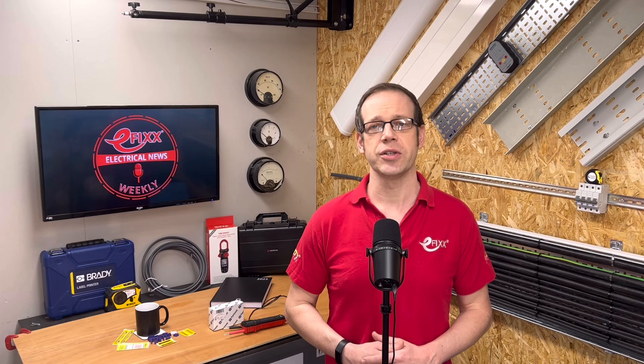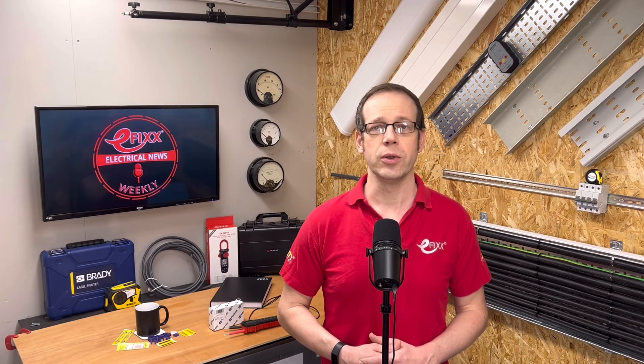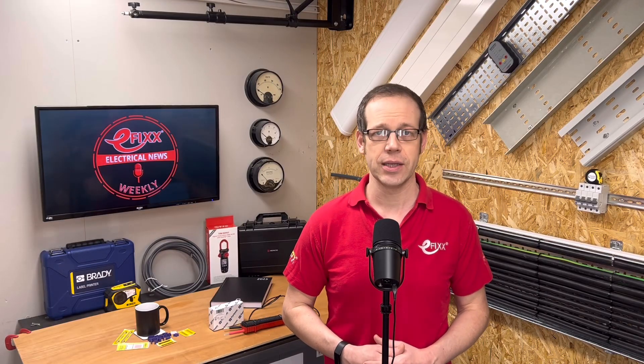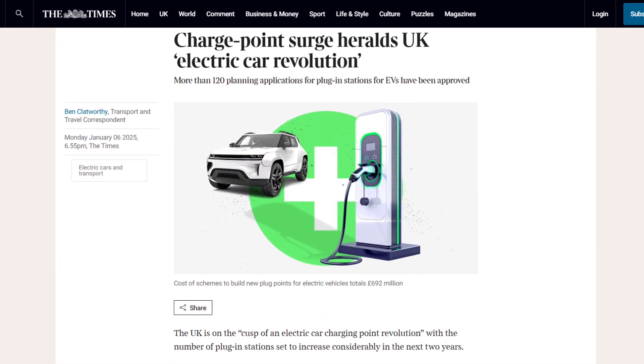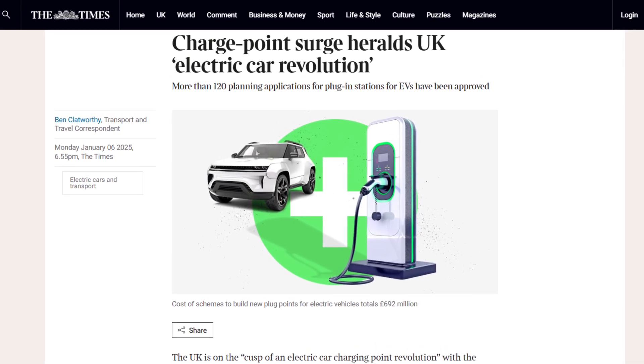The maximum permit fee that can be charged is either £45 or £60, depending on the type of road. Charge point operators will also be able to access the online Street Manager platform across England to notify the local highway authority. The government says it will also allow off-street EV chargers to be installed in homes using permitted development rights. The loosening of the planning rules comes following reports that the UK is on the cusp of a charge point revolution, as the number of plug-in stations is set to increase dramatically in the next two years.